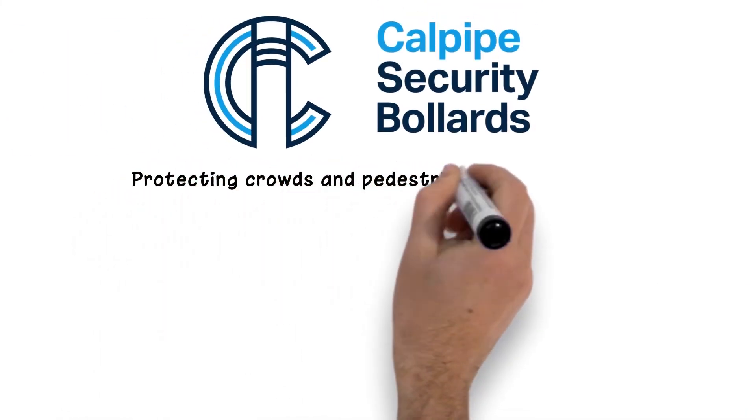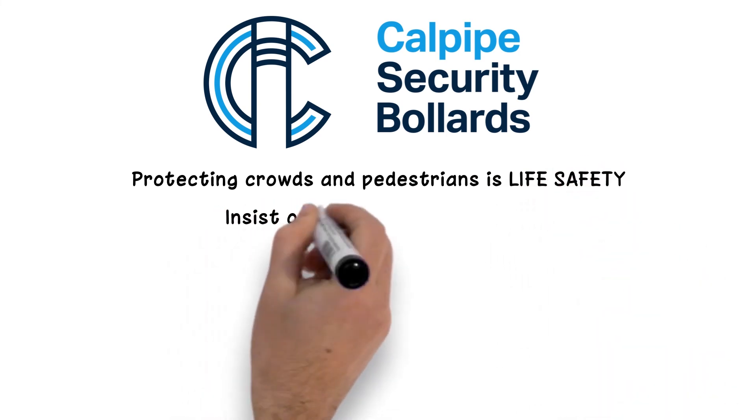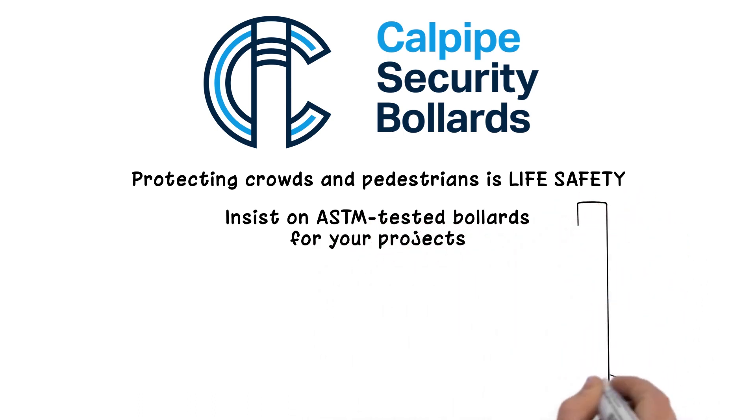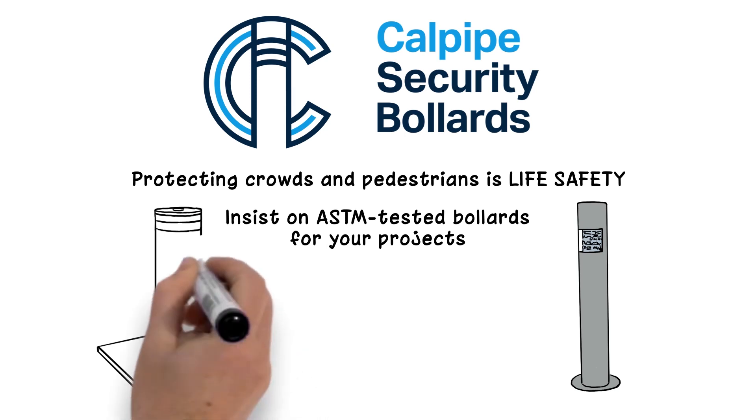Protecting crowds and pedestrians is life safety and there is no compromise for that. Insist on ASTM tested bollards for your projects and insist on installation that conforms to the test documentation. We will all be glad that you did.